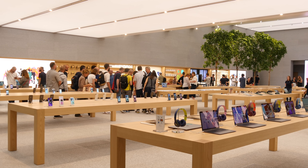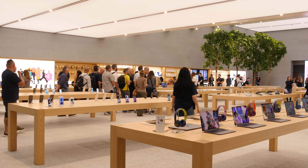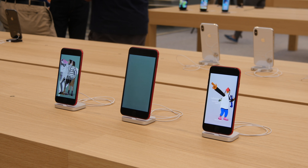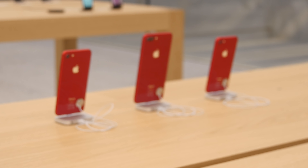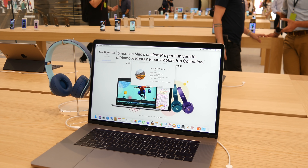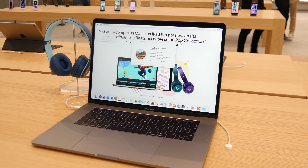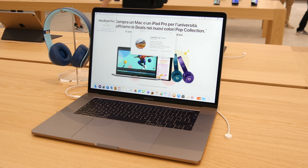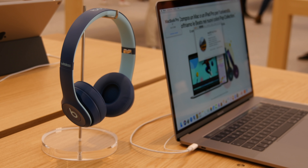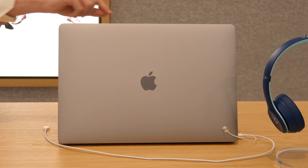Lo store è gigantesco, veramente grande, con tantissime sezioni. Nella prima parte troverete le tavolate principali: c'è la tavolata degli iPhone, dove ho visto iPhone X, iPhone 8, 8 Plus, 7, 7 Plus. Mi sono subito spostato all'angolo Mac perché è veramente fornito, c'è di tutto. Ho visto i nuovi MacBook Pro con i processori Coffee Lake, ai quali erano affiancate un paio di cuffie Beats wireless che si potevano anche provare.